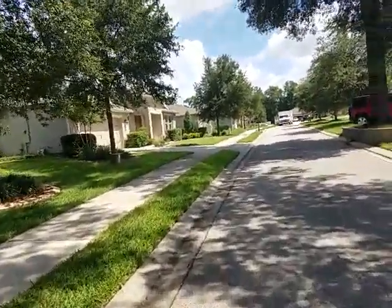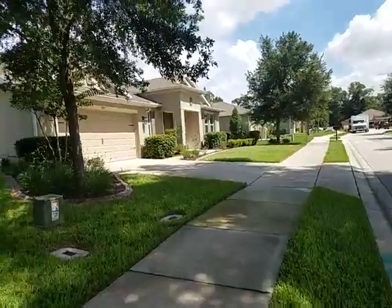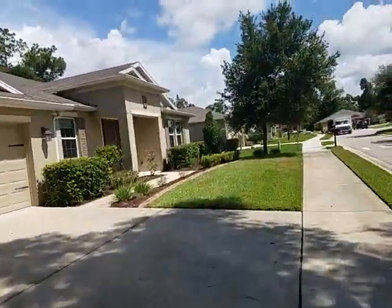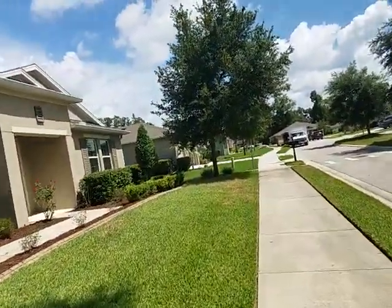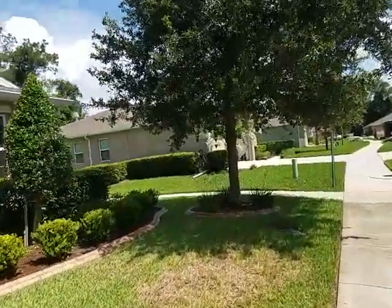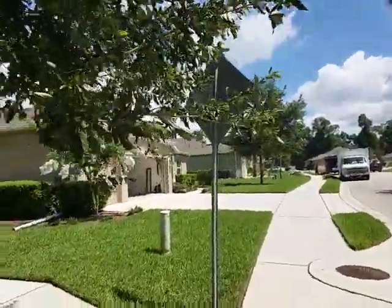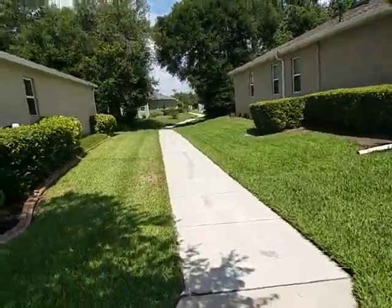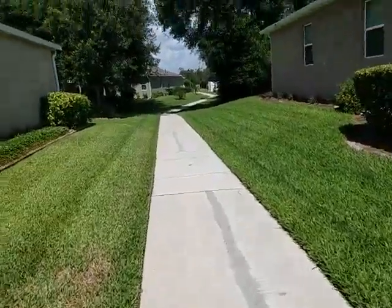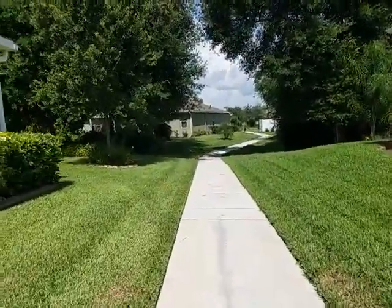We're going to head back towards the property now to the outside. We're going to continue taking a bit of a tour of the outside before we go into the house itself. These are block stucco homes — can't ask for a better construction type in Florida. And here we have a nice little sidewalk that goes between the properties, provides a little bit of a buffer, great for walking your dogs and getting some exercise. It connects two different streets, goes straight through.